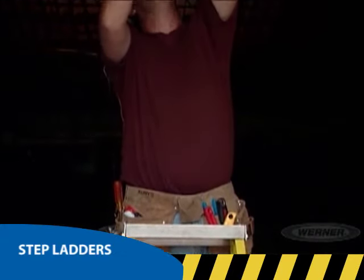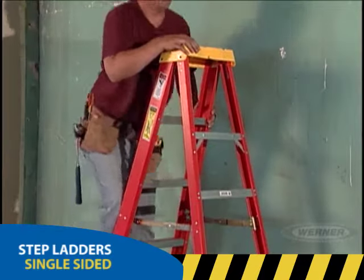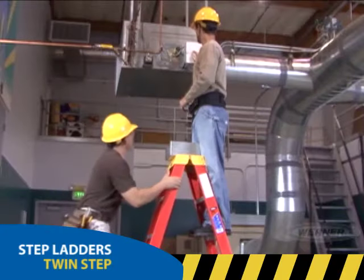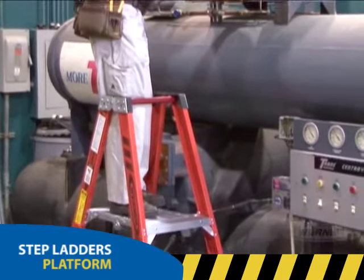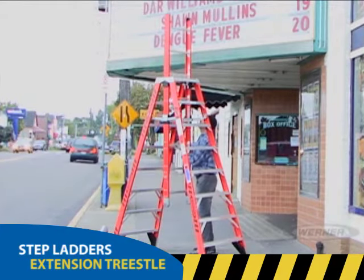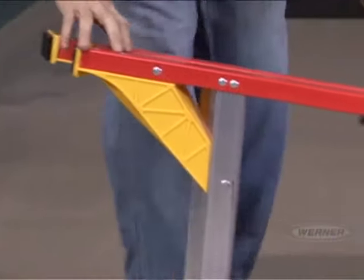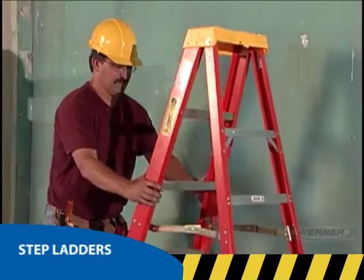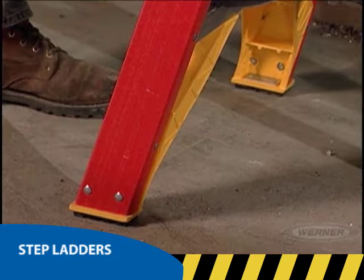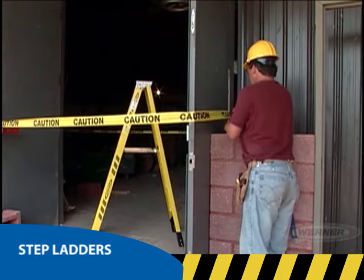You may find that a step ladder would be the most useful way to get your job done. They come in a wide variety of styles such as single-sided, tripod, twin step, platform, and extension trestle ladders. So let's go through the proper usage of a step ladder. Before you climb, inspect your ladder every time. First, open it and lock the spreaders, ensuring that the ladder footing is level and solid. Also, secure your work area to inhibit cross traffic, especially in and around doorways.